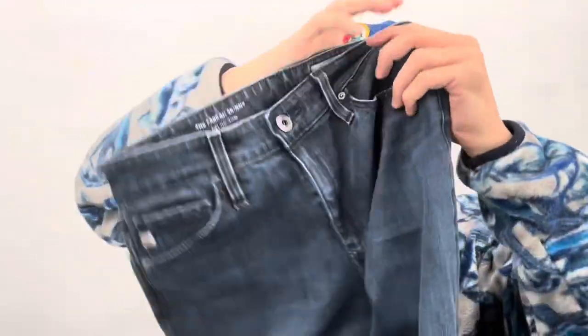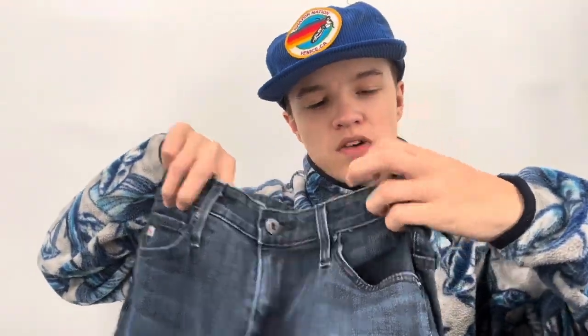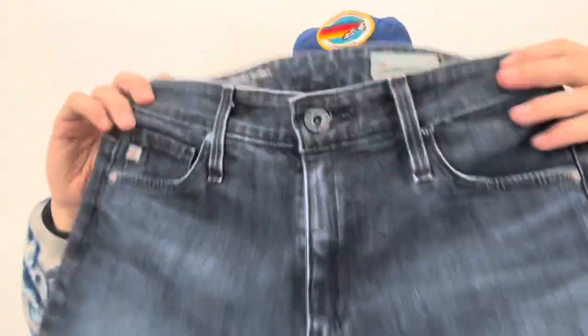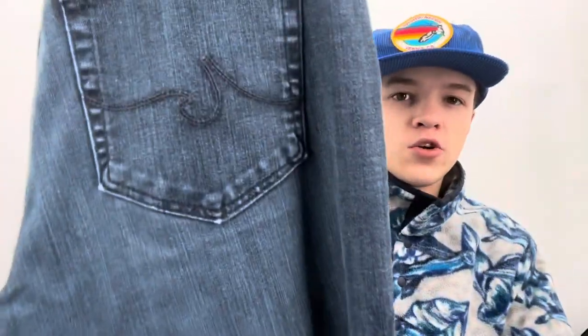Adriano Goldschmied size 25 — I like selling this brand and the high rise skinny does well for me, but it hasn't been moving in smaller sizes. In the future I'm just going to pass on these in size 25 and below, but I've been able to move them in size 28 and up very well.